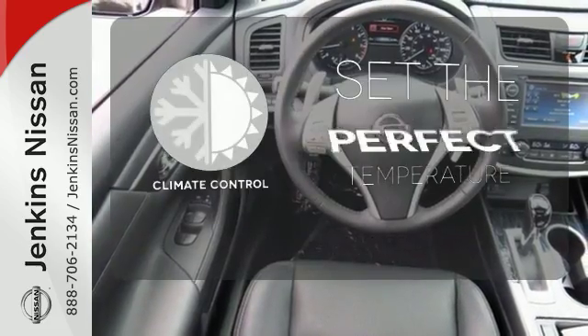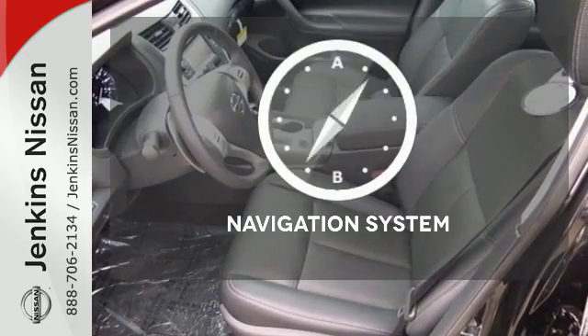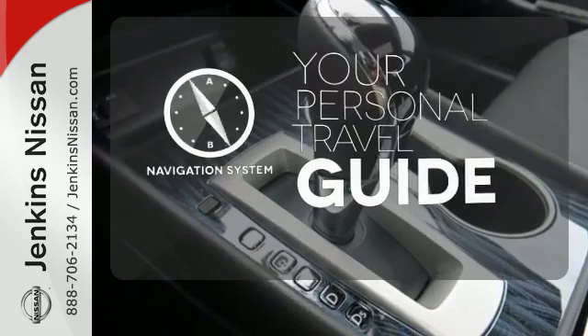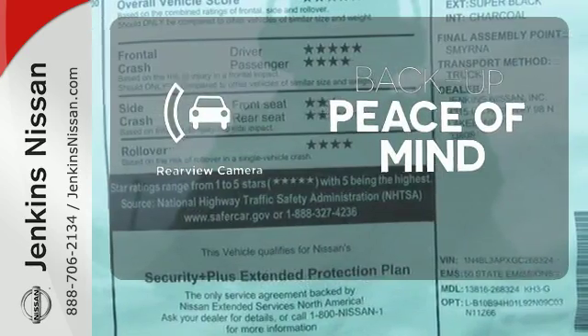The climate control lets you set the temperature exactly where you want it. It comes with a navigation system to easily guide you to your destination. Hindsight is 20-20 with a backup camera.